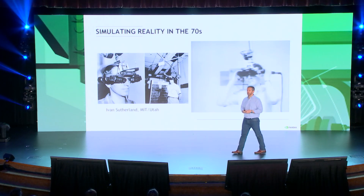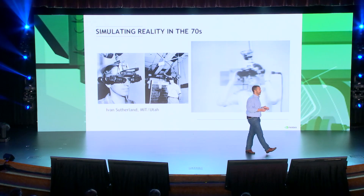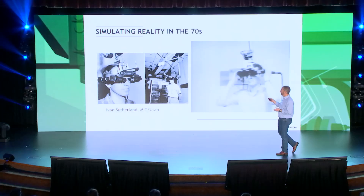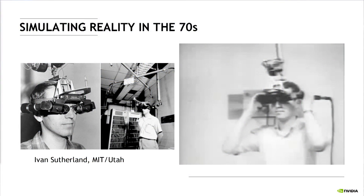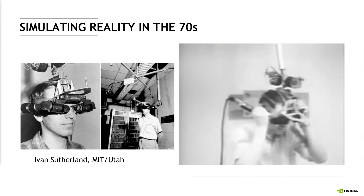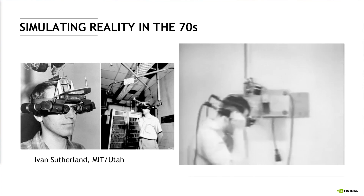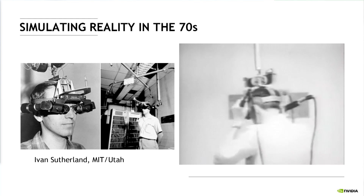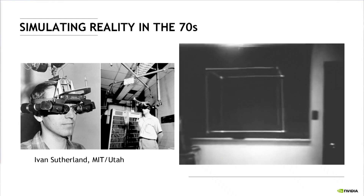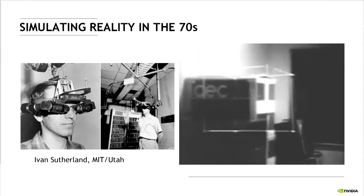Simulating reality in the 70s. It may surprise some of you, but virtual reality is not a new technology. The first attempts to simulate reality started in the late 60s, right around the time that the Holodeck was introduced. Here on the left you see the world's first VR HMD, built by Ivan Sutherland from MIT. If you complain about motion sickness with today's headsets, just imagine what he had to go through. But that's when attempts to simulate reality started — and the VR technology wasn't quite there.